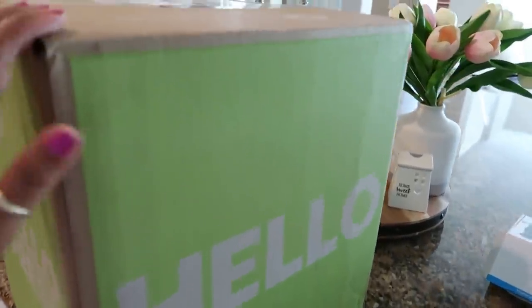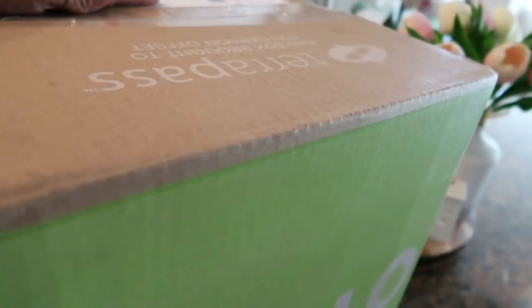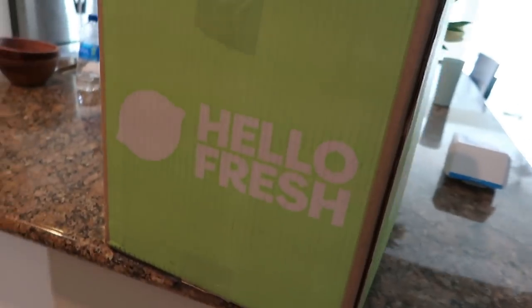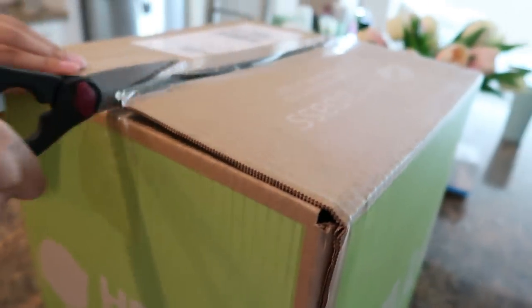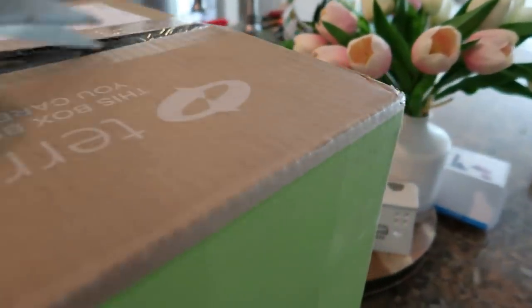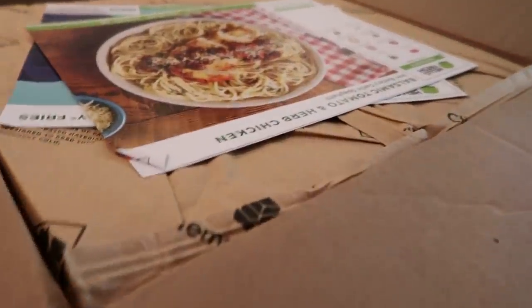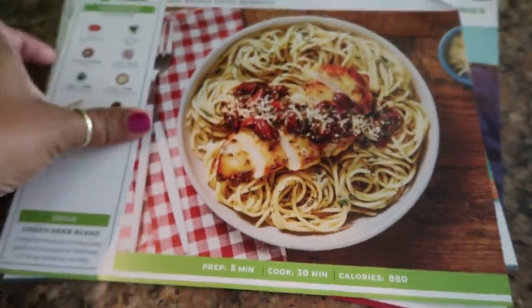Hey my pretties, welcome back. So today we are going to cook dinner. I am going to cook three meals for you guys, and as you can see I will be using HelloFresh. I know that I talked about HelloFresh in previous videos but I cannot stress to you how amazing this meal kit box is.